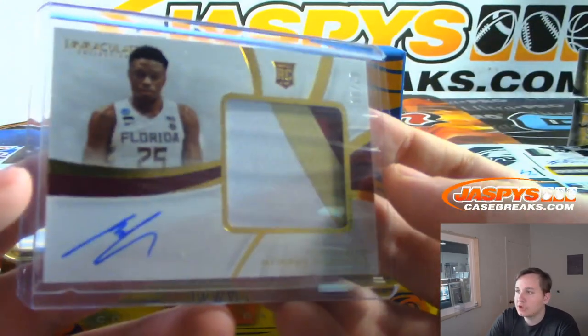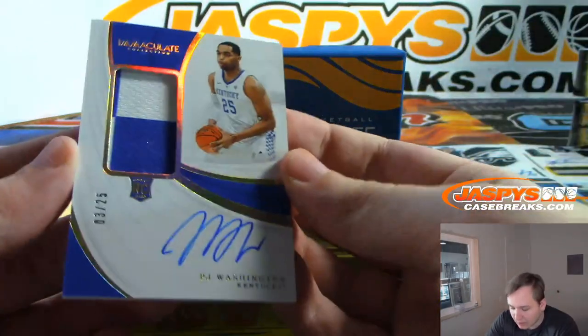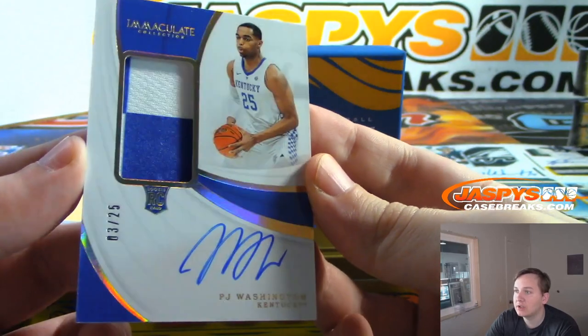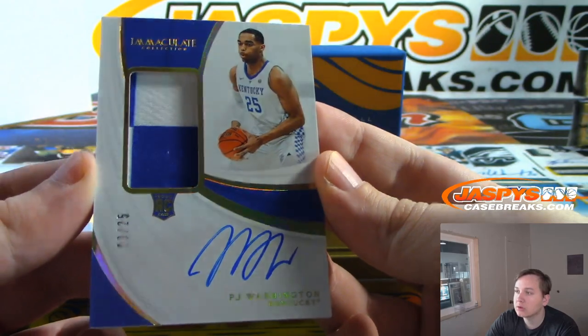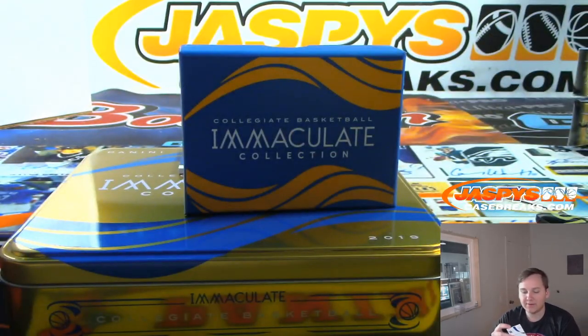Two more hits to go. From Kentucky we have a rookie patch auto, 3 of 25 — PJ Washington. Nice one there. 3 spot for Joe. PJ Washington, number 3 of 25 RPA.